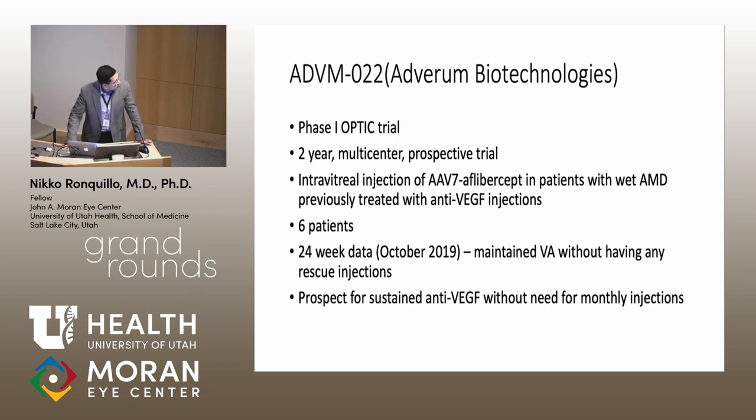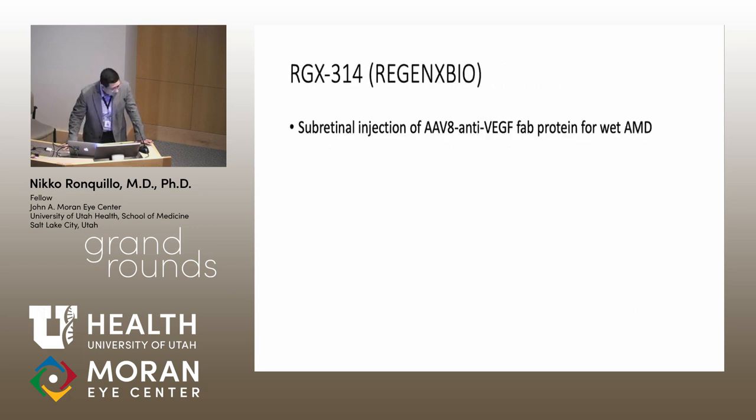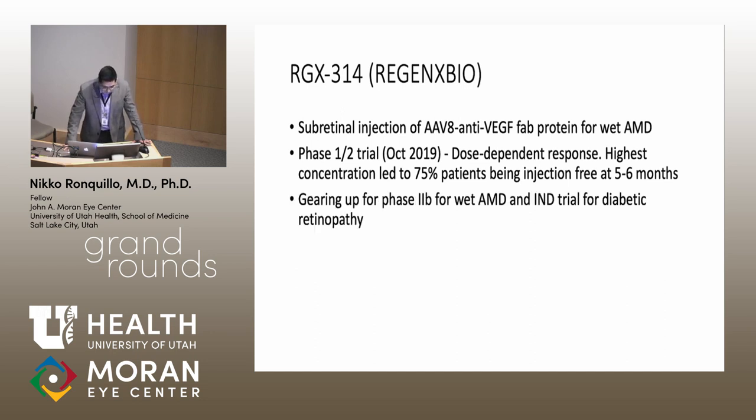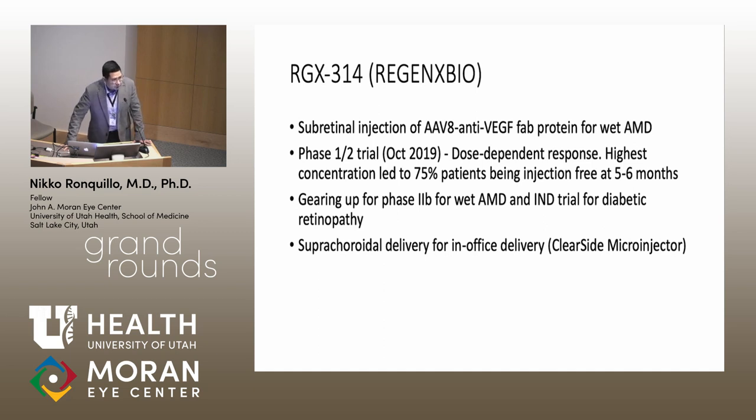Gene therapy for AMD holds the prospect of sustained anti-VEGF release without need for monthly injections. The second trial, by Regeneron, uses subretinal injection of AAV8 with an anti-VEGF Fab protein for wet AMD. Phase 1 and 2 results released in October 2019 showed a dose-dependent response, with the highest concentration leading to nearly a quarter of patients being injection-free at 5–6 months. A Phase 2B trial for wet AMD is planned, and they are also targeting diabetic retinopathy. Suprachoroidal delivery is another strategy that can be done in-clinic.